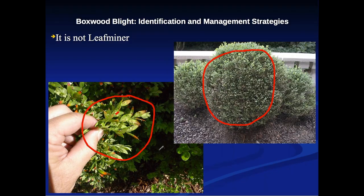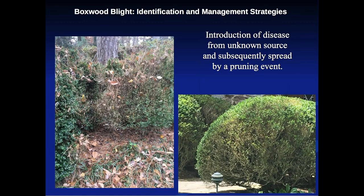Here is actual boxwood blight. You can see the leaves have fallen off the plant. These are 60 to 70 year old American boxwoods — we don't know exactly where it came from, but the pruning spread the infection at both of these different sites. Subsequent pruning after infection spread it further. It could have come from any type of input.